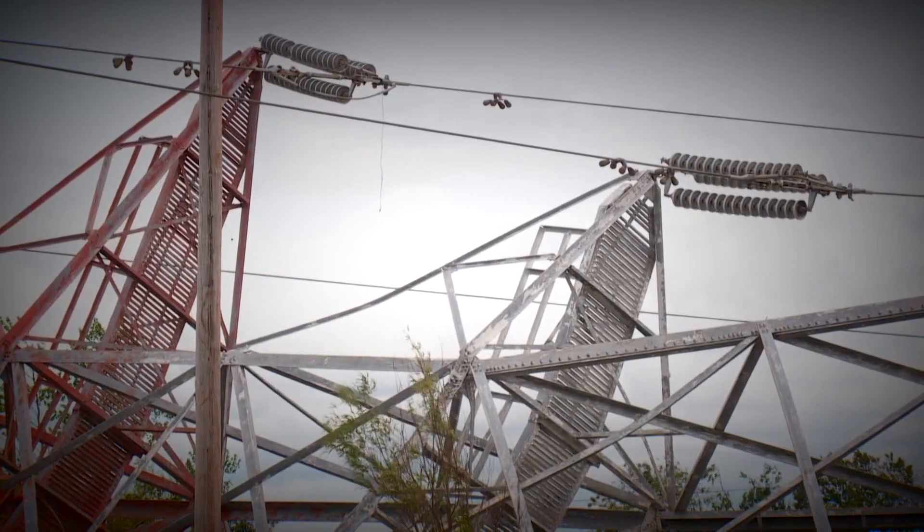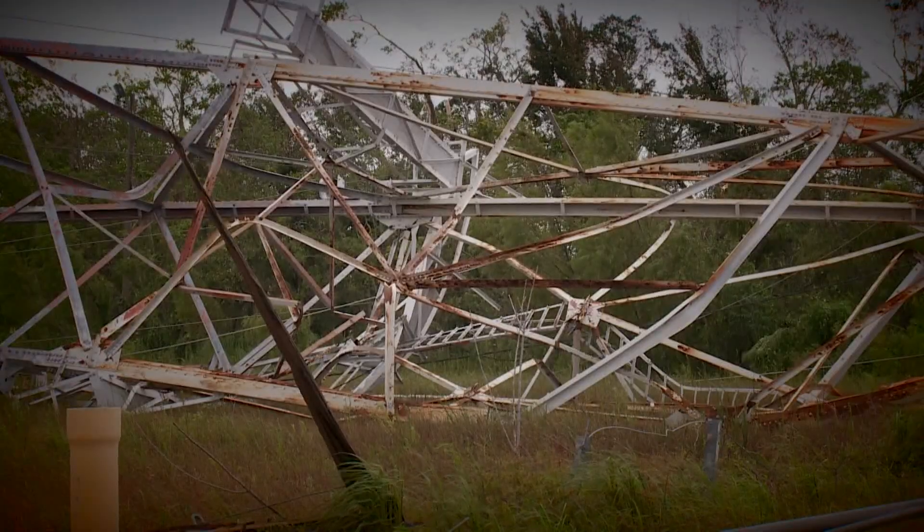A lot of this infrastructure was put in in the 60s, 70s, and 80s, when multiple category four storms coming through an area was just not something that we considered feasible at the time. Obviously it wasn't — now back-to-back seasons we've had to evolve our standards, strengthen them to withstand those type of events.